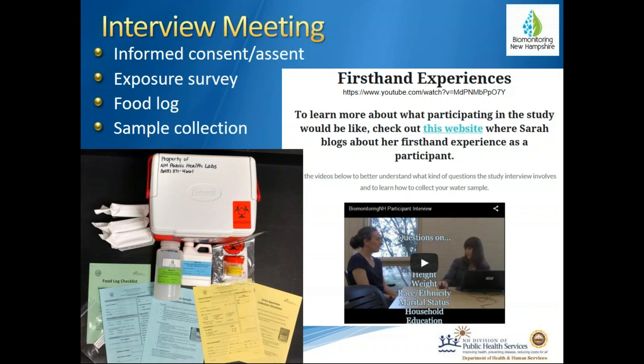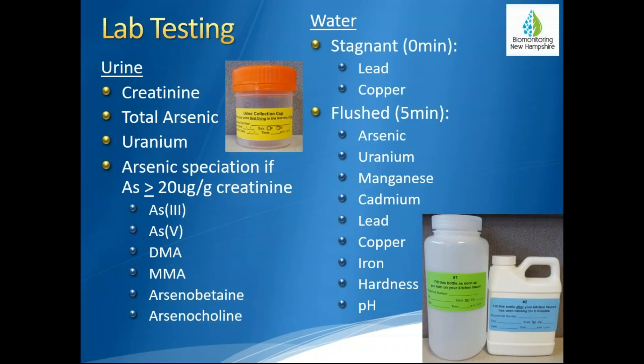Organic arsenic is not thought to be toxic to us. During the interview meeting, we also went over the sample collection process. At the New Hampshire Public Health Laboratories in Concord, we tested urine for creatinine — a protein indicating how diluted the urine is — which was contracted to a local hospital. Our biomonitoring program tested the urine for total arsenic and uranium, and then tested for arsenic speciation only if the total arsenic was greater than or equal to 20 micrograms of total arsenic per gram creatinine — I'll refer to this level as 20 going forward.